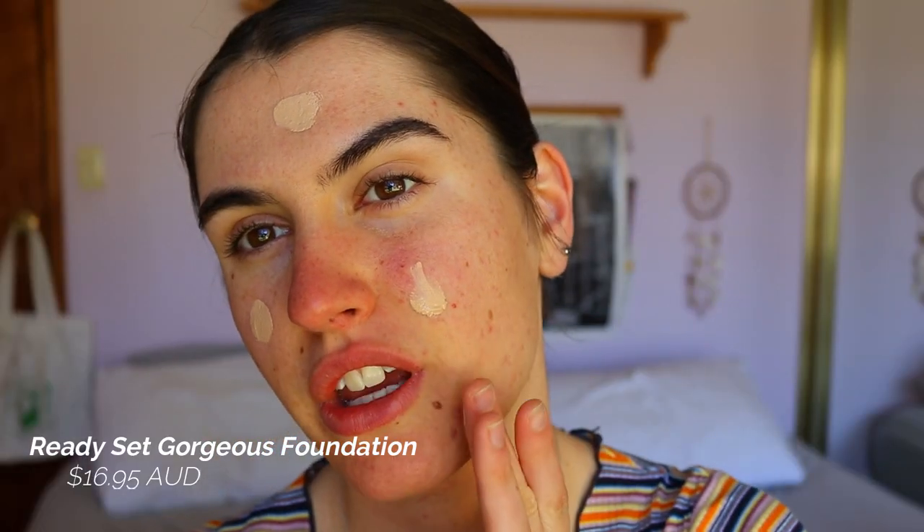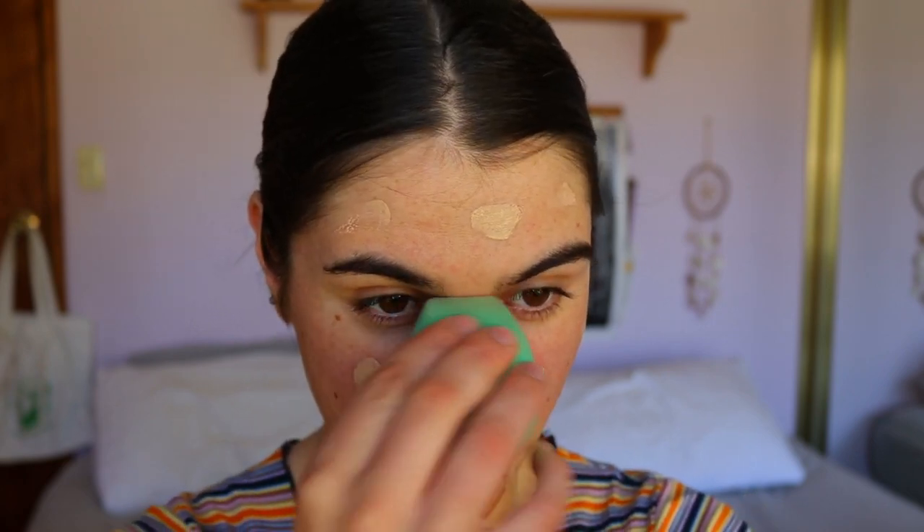For foundation today I'm going to take my CoverGirl Ready Set Gorgeous Foundation in shade 210, and I'm going in with my Eco Tools Beauty Sponge. I absolutely love this brand.